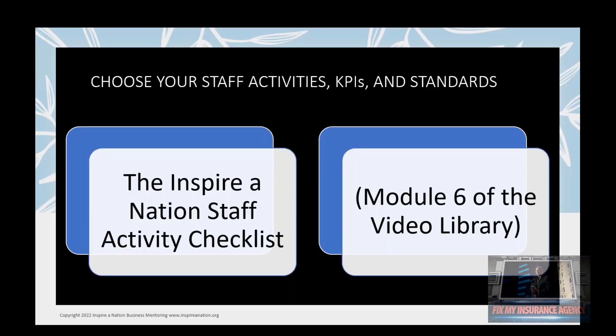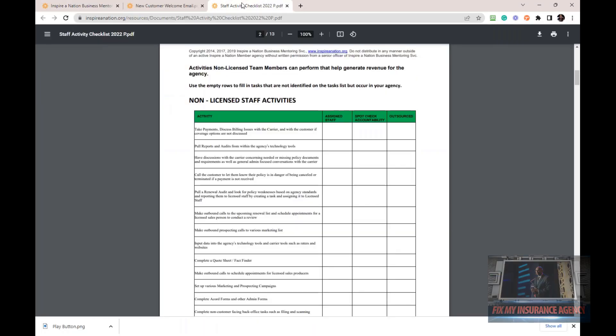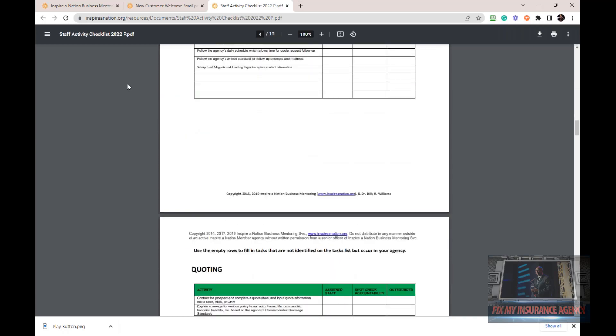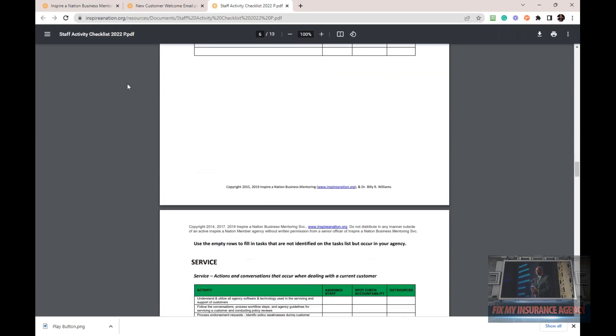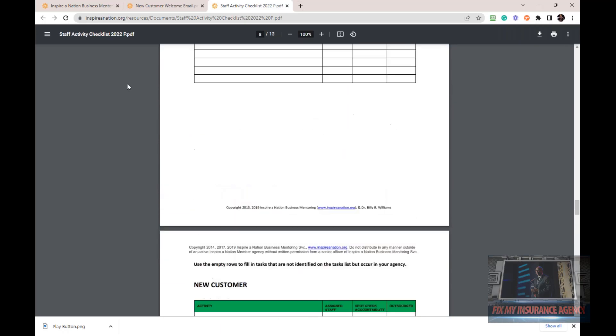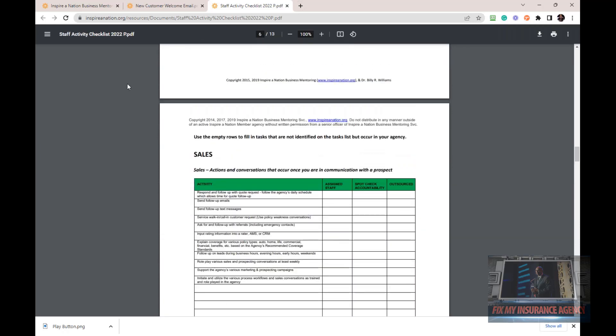We start first with our Task. We're going to use the Inspire Nation staff activity checklist located in Module 6 for our active members to pick the tasks that we want. What we've done is gone through and looked at all of the major tasks in an insurance agency — from marketing through quoting, sales, service, retention, admin, new customer — and we said, what are the key tasks that need to happen in this process? We left space so you can add new processes, or if your agency does it a little differently, you can add in processes that we might not have.